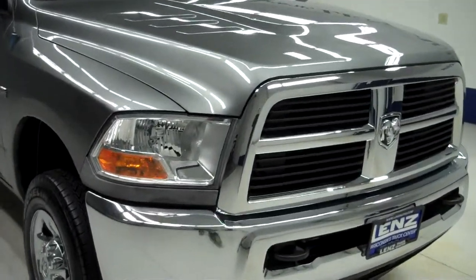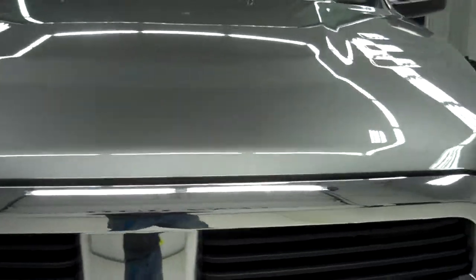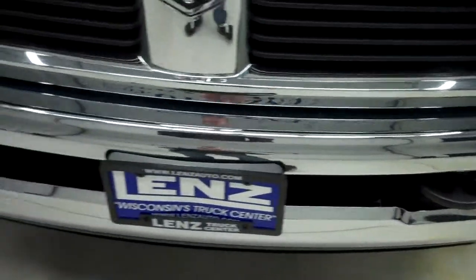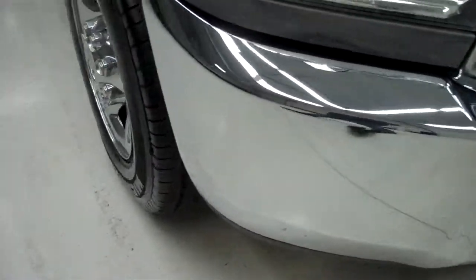This is stock number J5160. This is a 2010 Dodge Ram 2500. This is a 5.7 liter crew cab short box.